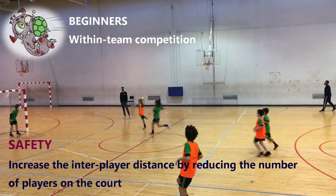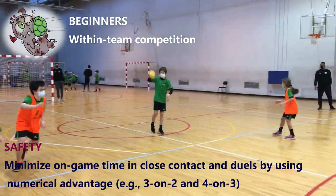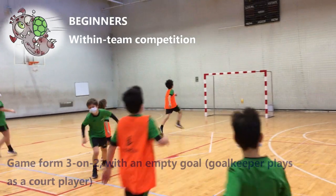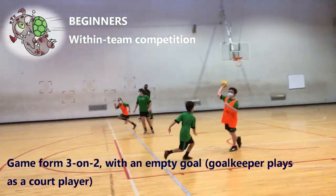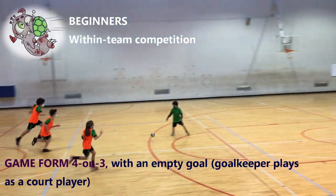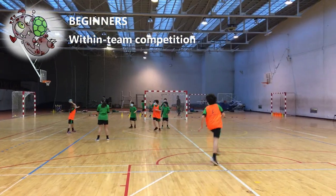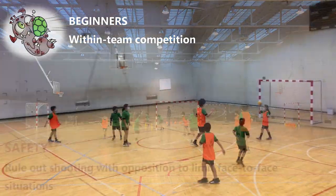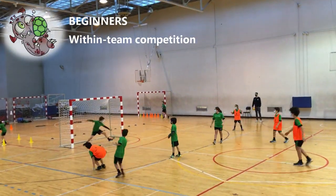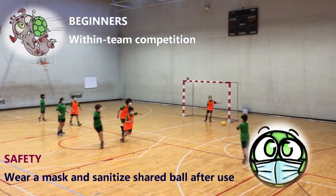Increase the inter-player distance by reducing the number of players on the court. Minimize game time in close contact and duels by using numerical advantage — for example, 3-on-2 and 4-on-3. Game form 3-on-2 with an empty goal: goalkeeper plays as a court player. Game form 4-on-3 with an empty goal: goalkeeper plays as a court player. Ban physical contact. Rule out shooting with opposition to limit face-to-face situations. Wear a mask and sanitize the shared ball after use.